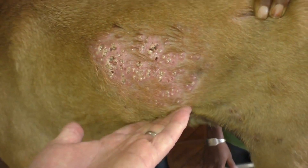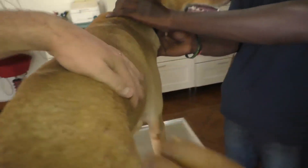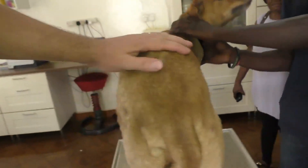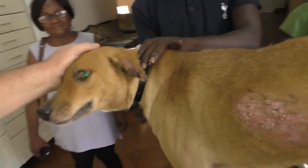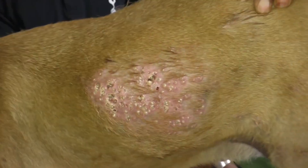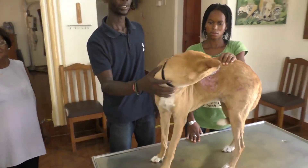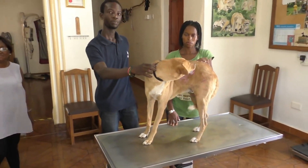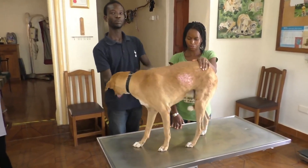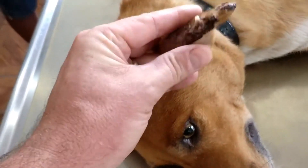He now has some parasites — the new owners first saw this about two to three days ago. This patch here is very inflamed and very painful to touch — he jumps through the ceiling if you get near it. We'll make him a little bit relaxed first, otherwise it will be too cruel to work on the patch.